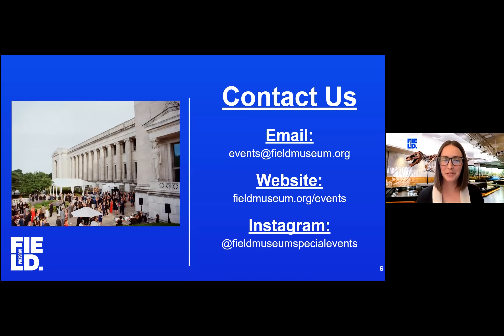I'd be happy to meet with you in the virtual breakout room and schedule an in-person site visit discussing your next celebration at the Field Museum. As a soon-to-be 100-year-old building, we too have a lot to celebrate this year.